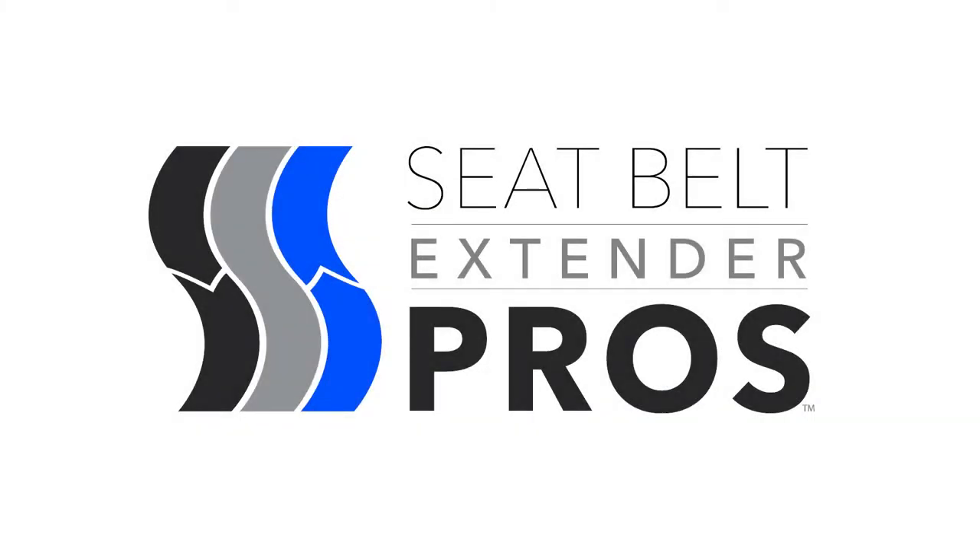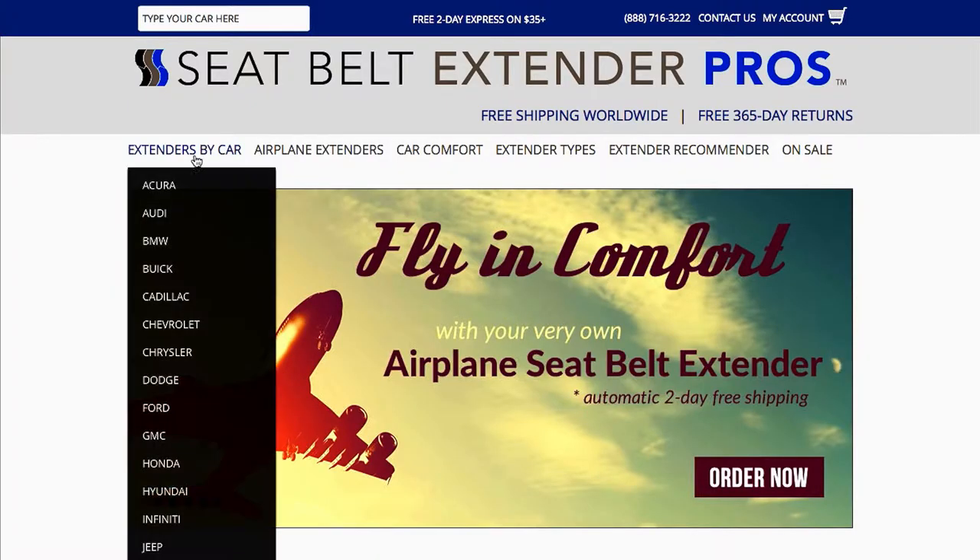I'd like to tell you about the easiest way to shop for extenders with Seatbelt Extender Pros — by your car. To get started, click on the Extenders by Car category.